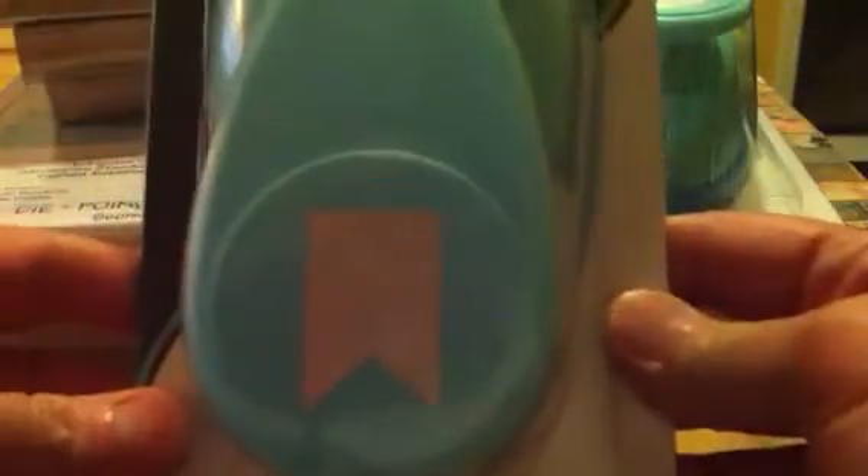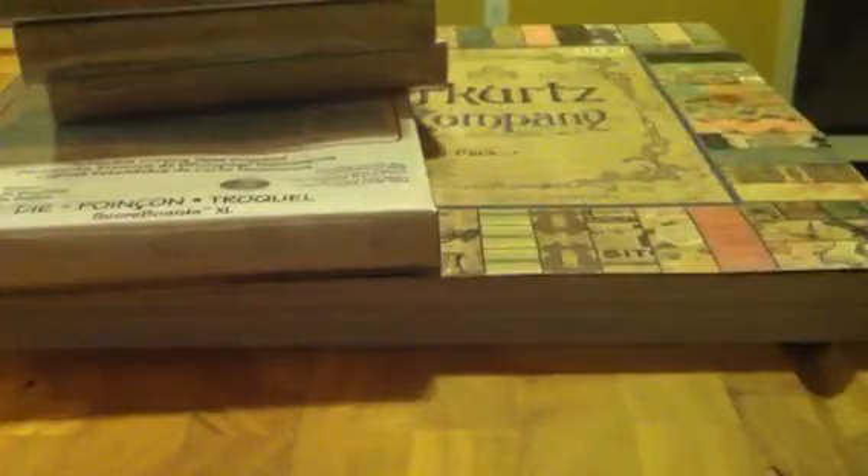I've been working on my punch collection. So I got the fishtail banner — it's $12, but this was $6 half price because it's by the Paper Studio. And then I got the two-inch scallop. It's bigger than what they show on the packaging.